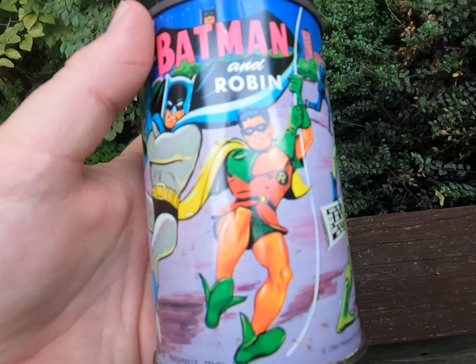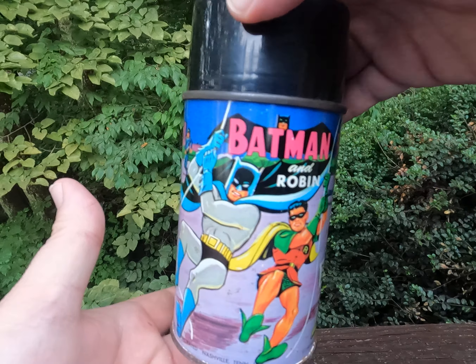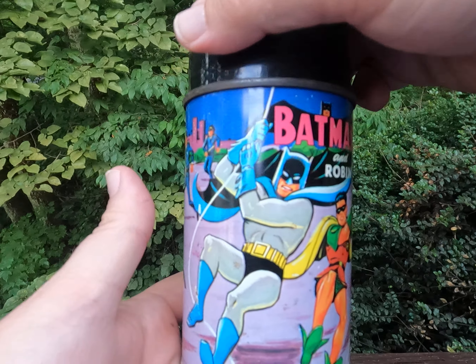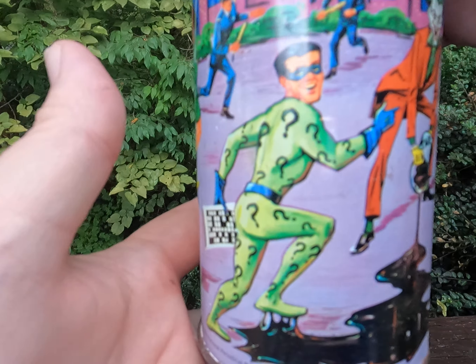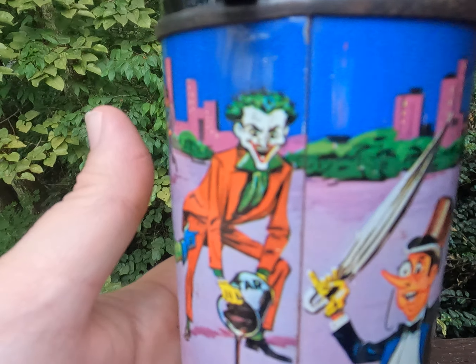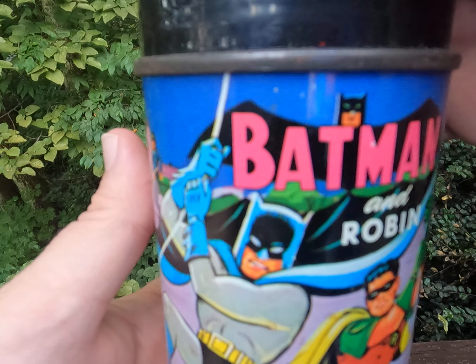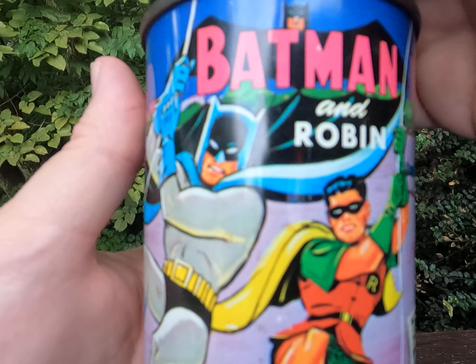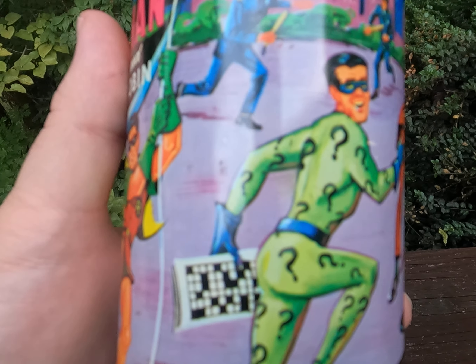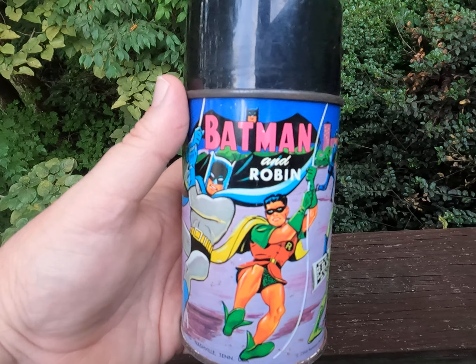Batman and Robin — I'm trying to get you a display of it where there's not a reflection in there, so you can see the villains and back around the Batman and Robin. This is the Batman and Robin thermos, 1966, Aladdin.